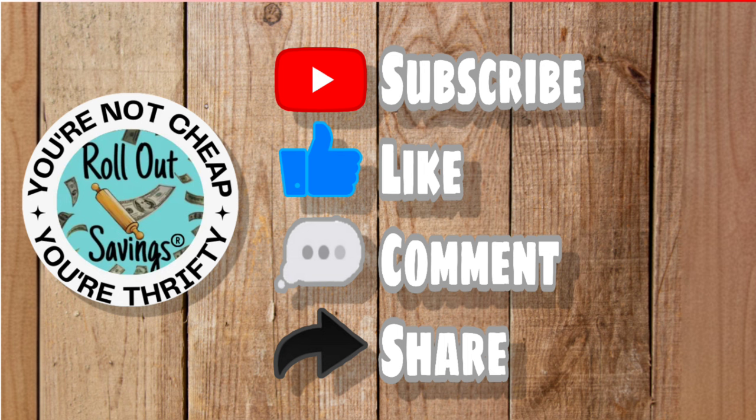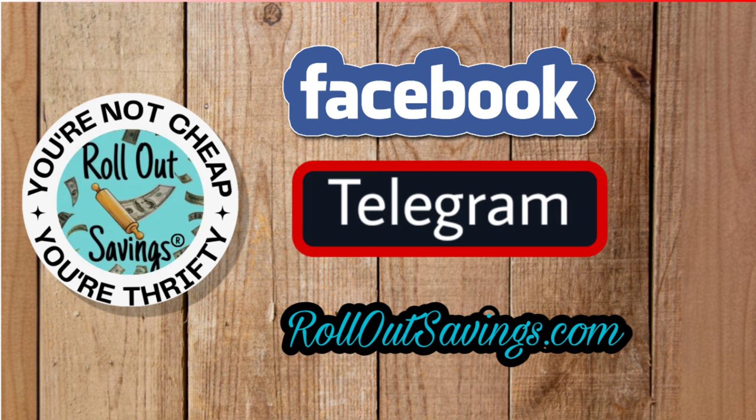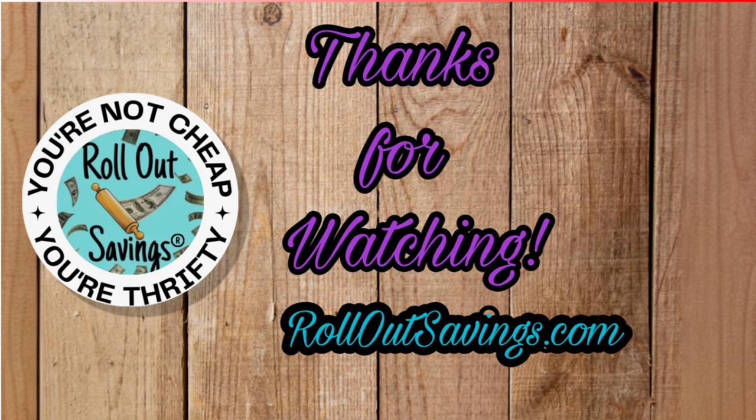And that's what we have for our Any Day deals for you. Be sure to subscribe, leave me a thumbs up, a comment, and share with your friends so they can save money too. You can find us on Facebook and Telegram, including our website, RollOutSavings.com. Thank you so much for watching. We'll be back soon with the next big deal.